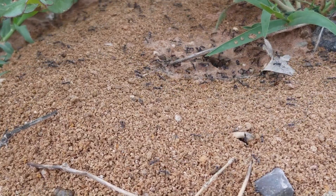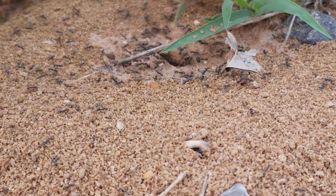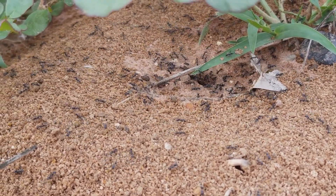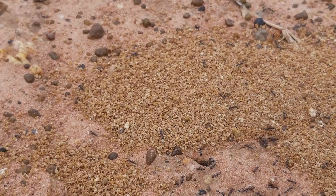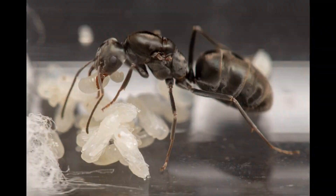I have raised many colonies from single queens before, and my recommendations for a successful foundation are the following: a test tube with a water reservoir, as most of us do. I like to feed them immediately a drop of honey before I plug the cotton, and then simply do not touch them for a month. Normally after 28 days, depending on the temperatures, you should expect the first workers.